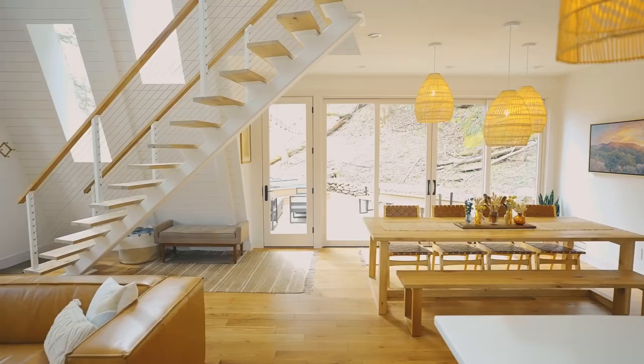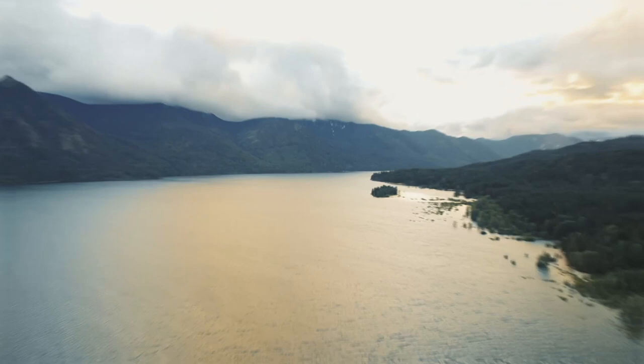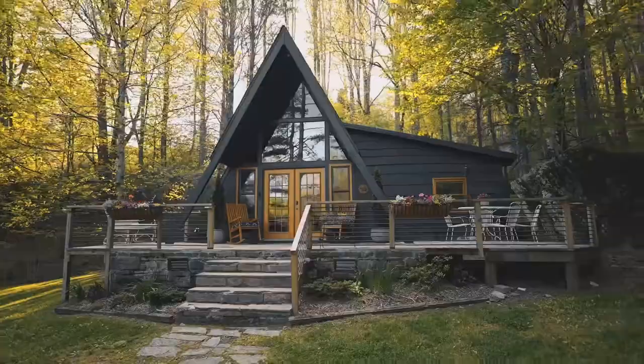These enchanting getaways feature pitched roofs that appear like tents but include opulent touches such as hot tubs, modern decor, and striking mountain or forest views. For an off-the-grid experience with all the amenities, check out these top 10 modern A-frame cabins on Airbnb you should visit in the U.S.